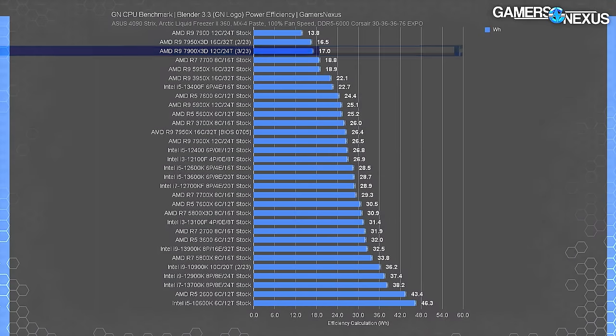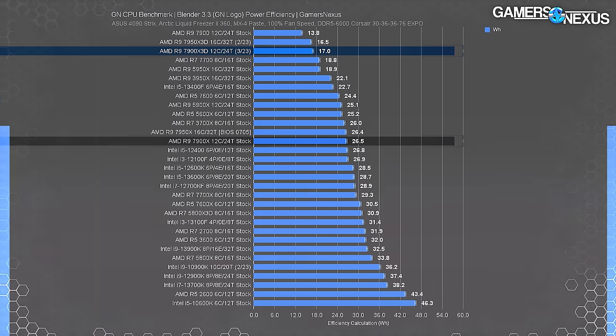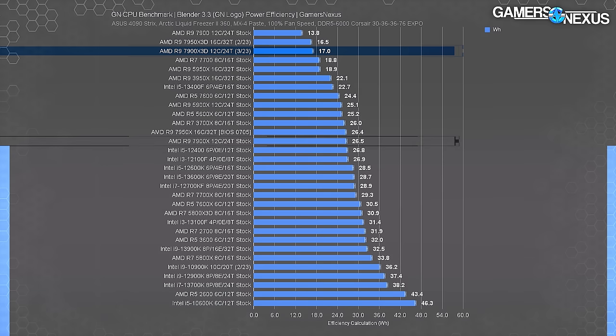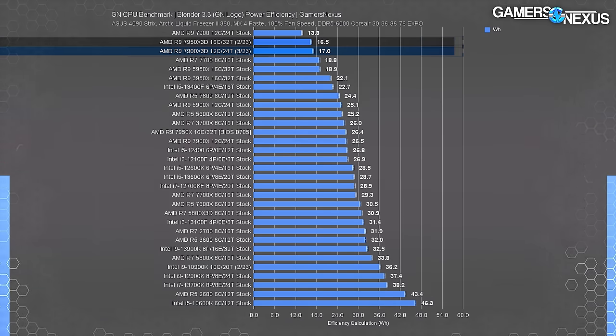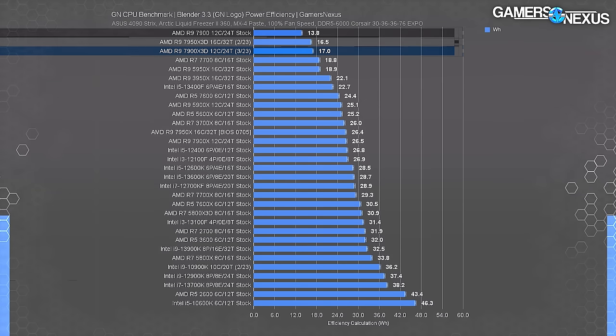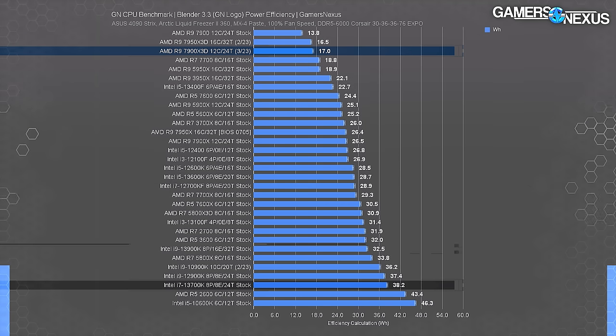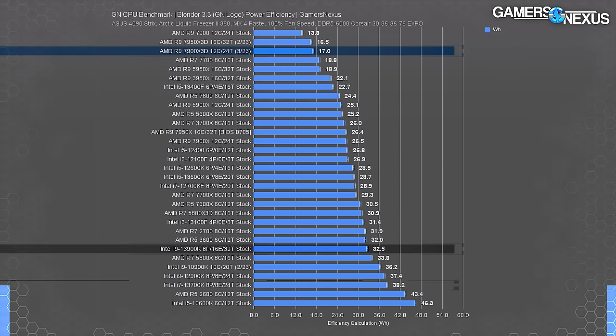On the power efficiency chart, the 7900X3D plots towards the top — its 17 watt-hour result has it just behind the 7950X3D and the lower TDP 7900 non-X. It's far ahead of Intel's 13700K at 38 watt-hours and ahead of the 13900K at 33 watt-hours. So the 7900X3D continues the trend of improving power efficiency in all-core work.